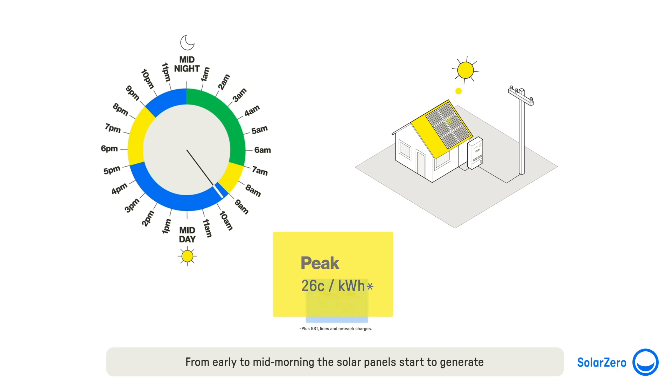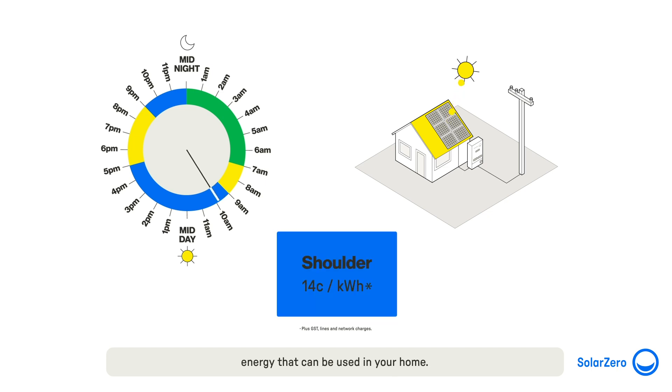From early to mid-morning, the solar panels start to generate energy that can be used in your home. A great tip is to set timers, ideally between midday and 2 pm, to have appliances like dishwashers and washing machines running. Any solar energy that isn't used in the home during the day is stored in the battery.